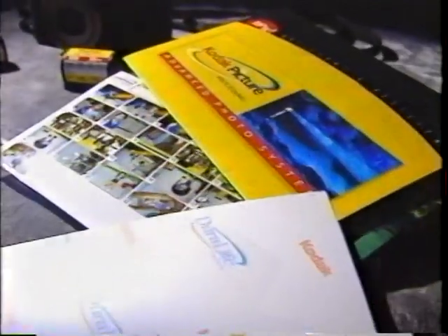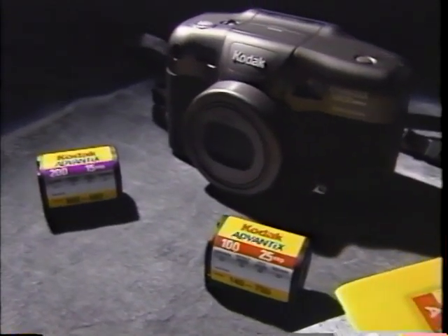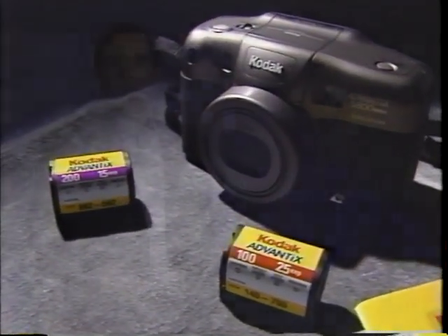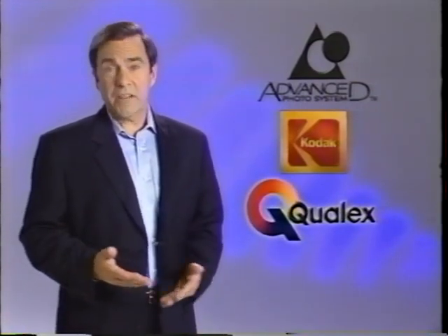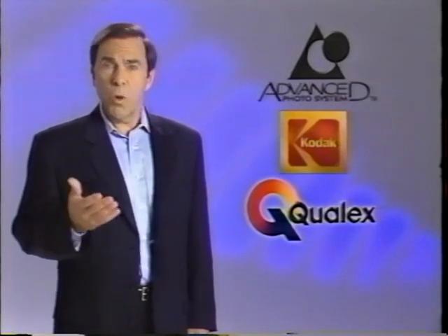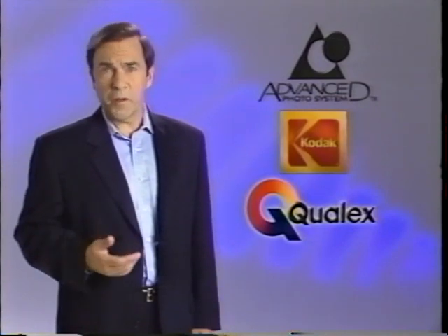Qualex also offers processing services for the Advanced Photo System — a system of film, cameras, and photo processing that combines the best of traditional photochemical processing with newer digital technology. The Advanced Photo System, or APS, was developed by Eastman Kodak along with other leaders in the photo industry. Processing is limited only to specially licensed photo finishers, and Qualex was one of the first in the world to provide processing services for this newer film format.